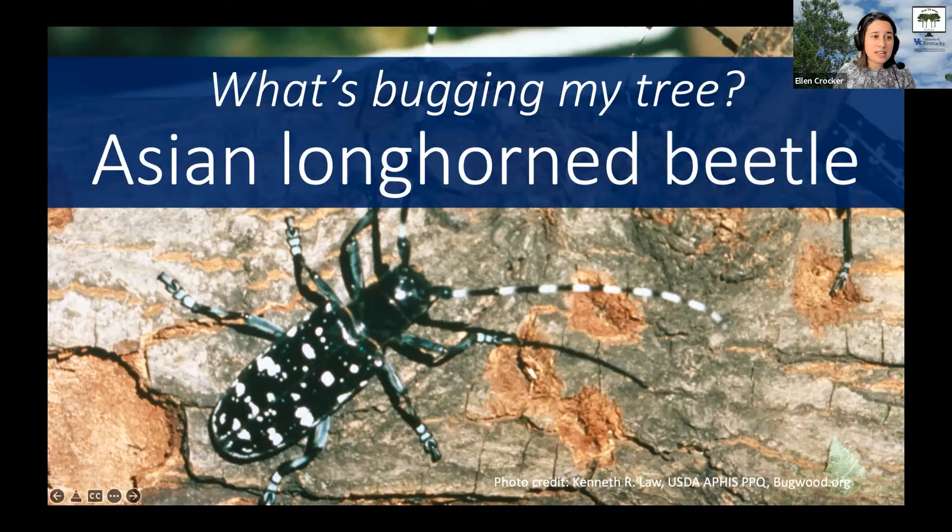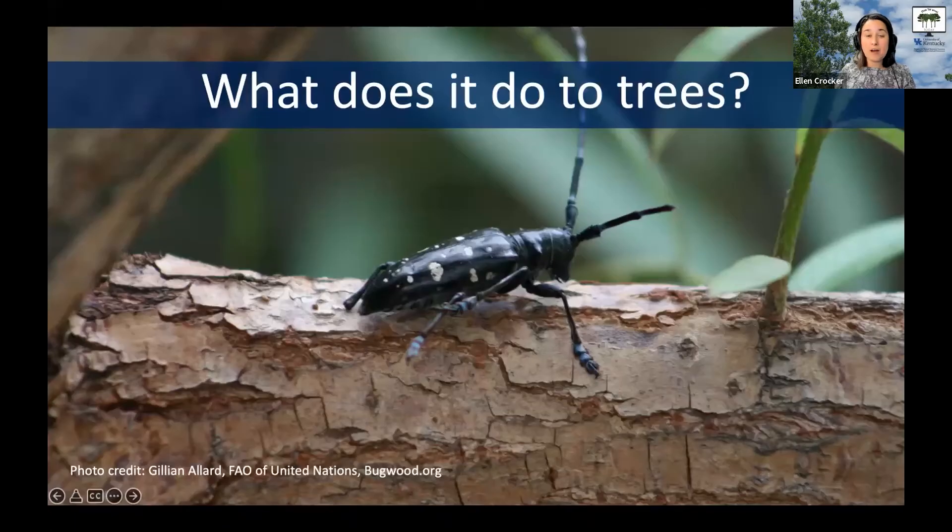The first thing to think about with the Asian longhorn beetle, especially when talking about maple syrup, is that while it attacks a really wide range of trees, it's especially partial to maples. It also infests many others including buckeyes, elms, birch, sycamore, and more. It doesn't really attack conifers, so your pine and spruce are safe, but most of our common trees — and especially our maples — could be impacted if this insect were to arrive.